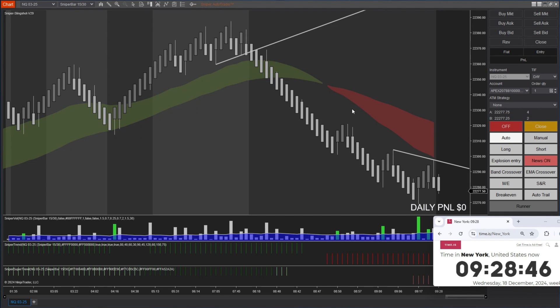Good morning friends, this is Monty from Sniper Auto Trader. Today is December 18th and we are in the NQ market. The market is about to open and we have turned on our bot.